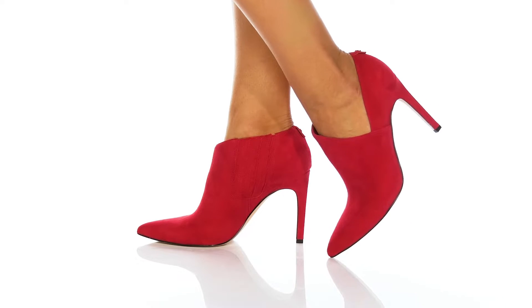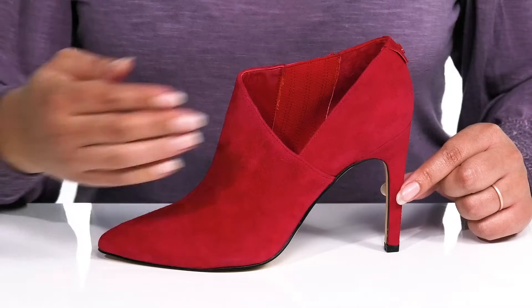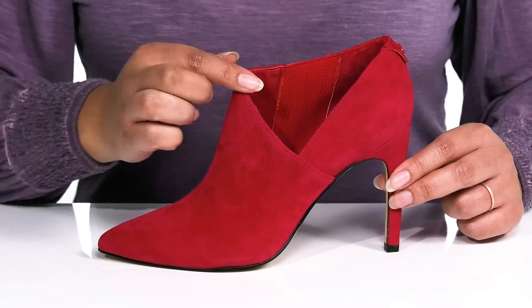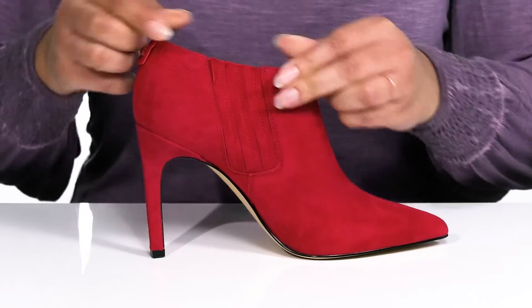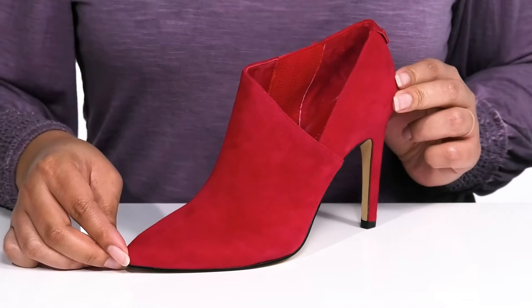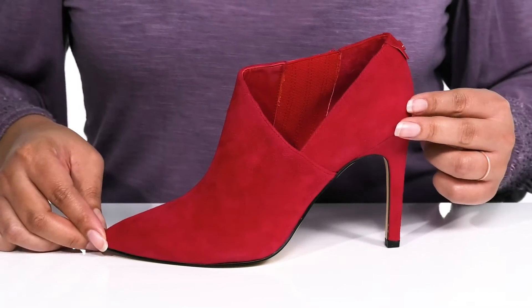Add a bold and daring look to your closet when you wear these cute booties by Calvin Klein. They feature a suede upper with a pointed toe silhouette and wide open collar with large cutout detailing on the side for added style, and a hidden stretch panel on the opposite side for a snug fit. The pop of red color adds a fierce look to your wardrobe and looks great with skinny jeans and a nice blouse.